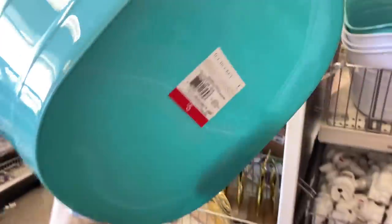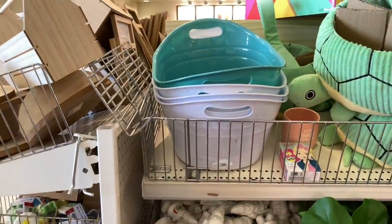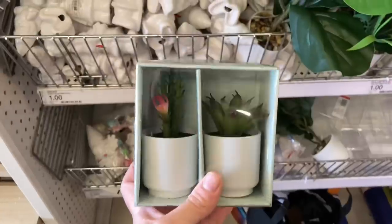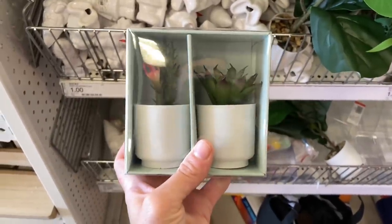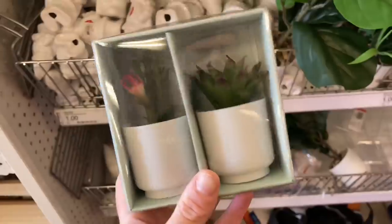If you're planning outdoor events this summer, they have an ice caddy with a drain at the bottom. I love it, especially if you're going to have a picnic or want to do something small for kids outside — you could definitely put drinks in it. They also had these faux succulents that you could style around your home; I thought they were really pretty.